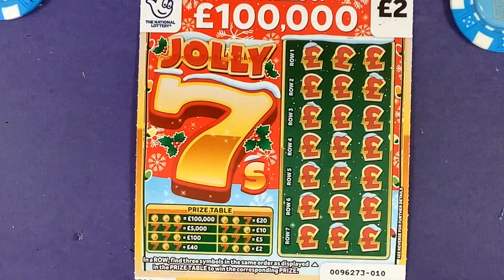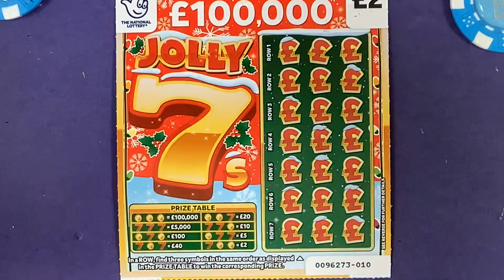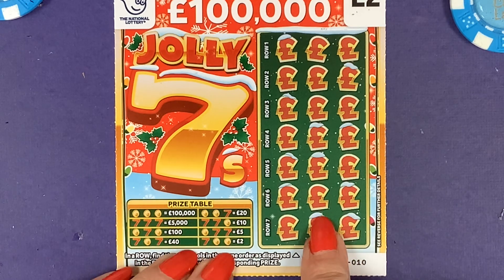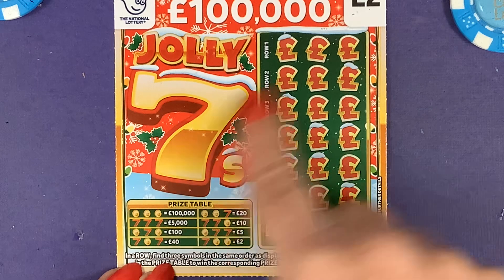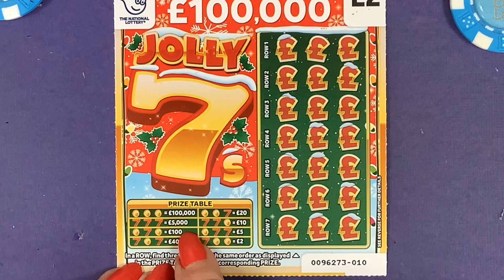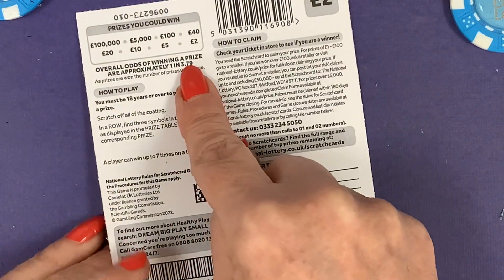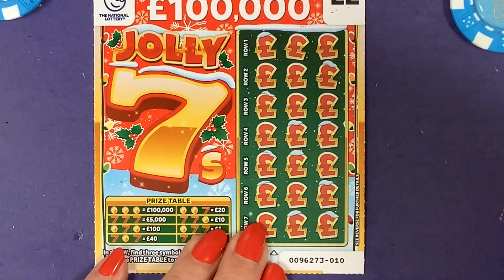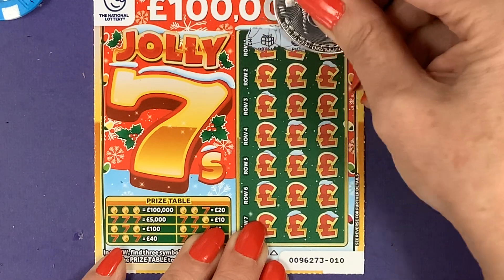When you take it into the shop they always know and will always give you the price of the winnings because it comes up, so you don't lose out. Anyway, Jolly Sevens — all we need to do is find any of these in that sequence and if I do I can win either two, five, ten, twenty, forty, a hundred, up to five thousand and a hundred thousand pounds. We've got a one in three point nine chance of winning, and I see there's lots of new cards out I haven't seen yet.